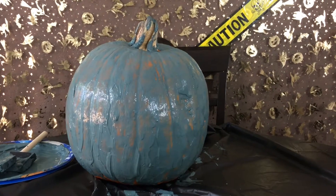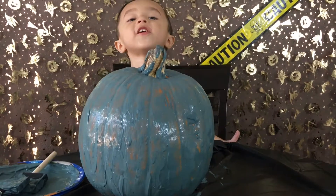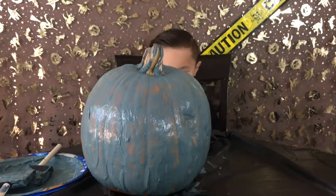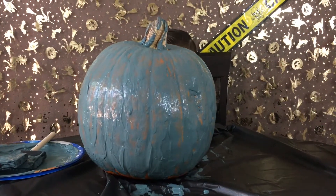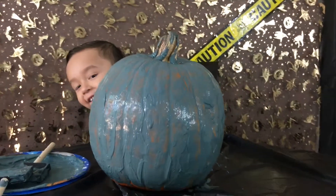Where'd Raylan go? Peek-a-boo! Peek-a-boo! There he is! I can see you still! Peek-a-boo! What?